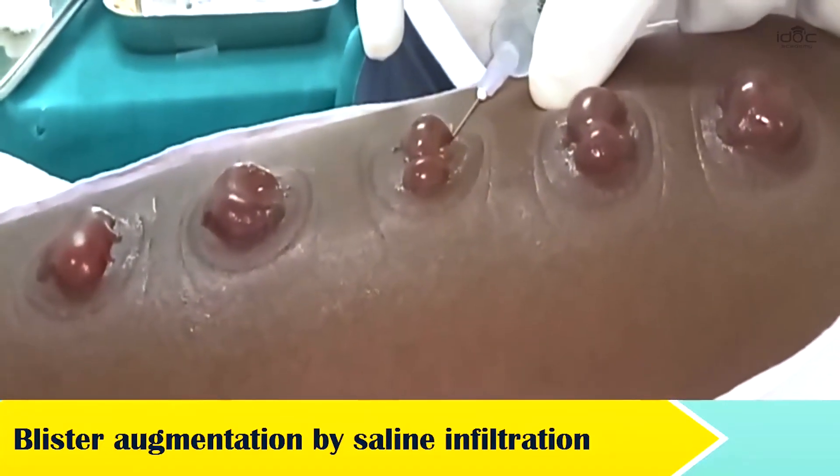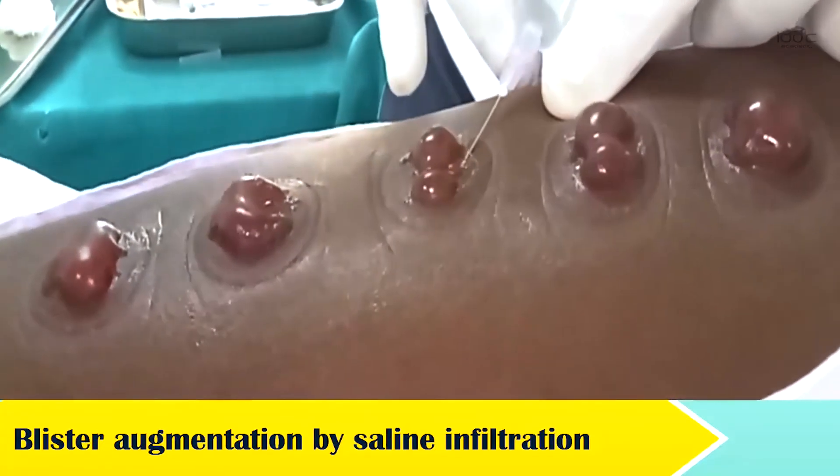Whether the grafted areas will relapse or recur in the future — here you have to be very upfront with the patient. Like every rose has its thorns, so does any procedure, and the same applies for suction blister epidermal grafting.